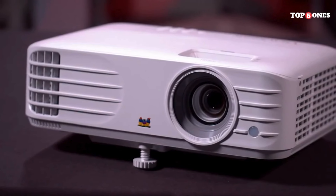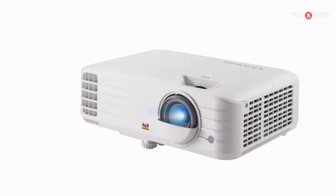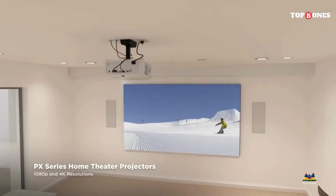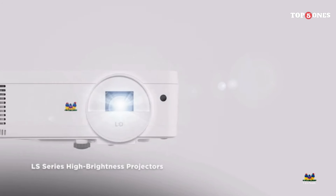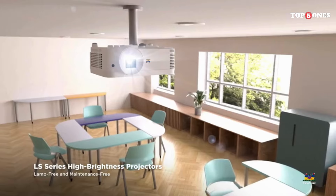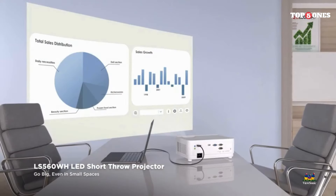The ViewSonic PX701 HDH 1080p projector is a fantastic choice for anyone looking to bring the big-screen experience into their home. With its sleek design, easy setup, stunning picture quality, and impressive brightness, it ticks all the boxes for a great home entertainment solution. Whether you're hosting movie nights with friends or enjoying solo gaming sessions, this projector delivers on all fronts. Highly recommended.